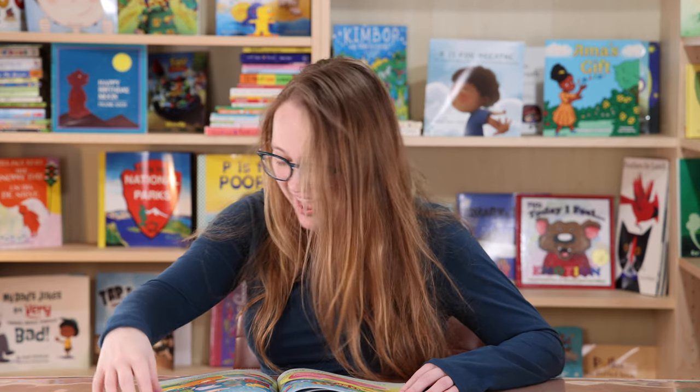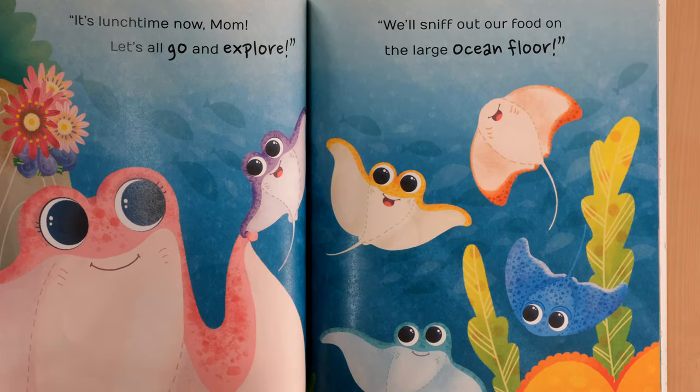Four, five. Maybe there's more, but I counted five. It's lunchtime now, Mom. Let's go and explore. We'll sniff out our food on the large ocean floor.